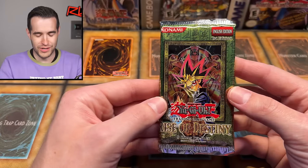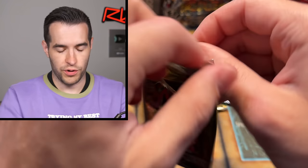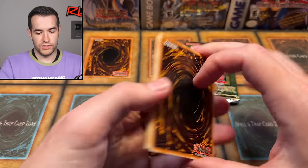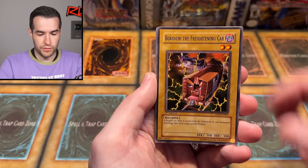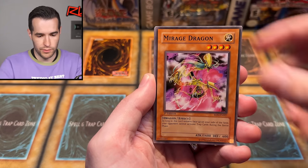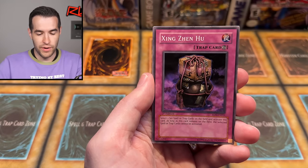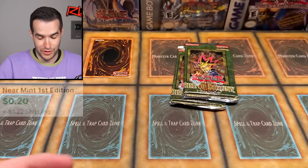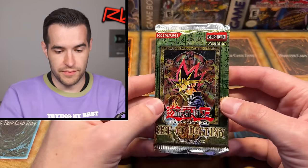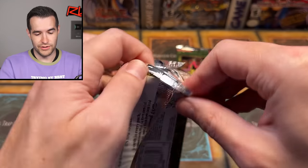First Edition Rise of Destiny — this might be a retail pack, but even if it is, there are some good retail cards. Decoichi is pretty good. Mirage Dragon. Heavy Mech, Bokoichi, Invasion of Flames. Let's get Decoichi Ultimate Rare or Mirage, or Harpy's Hunting Ground. Honey's Dragon, Raging Flame Sprite, Zings and Hoo — a pretty crazy card back in the day — and a trap. First Edition Rise of Destiny pack two — could have been something else, but I'd rather have something than nothing.